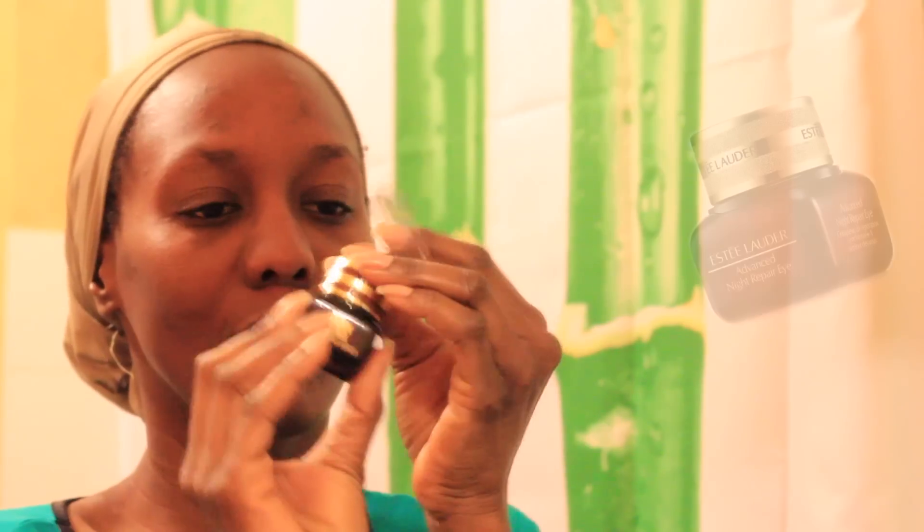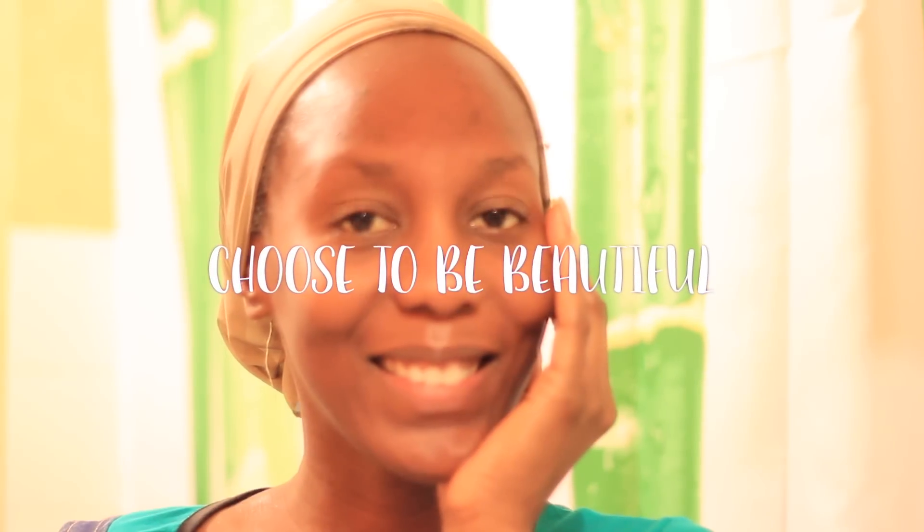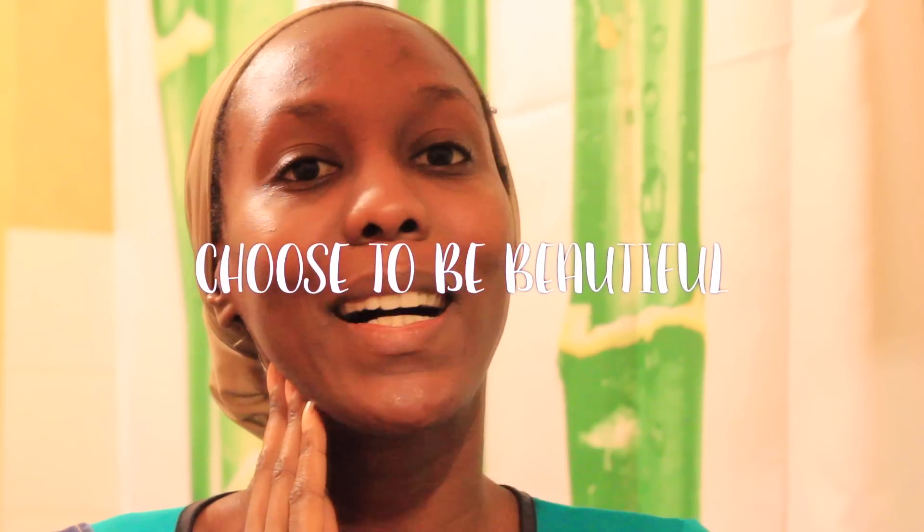The last step is my eye cream. To be honest, I don't use it every single day, but this Estee Lauder eye cream is one of the best I've ever used — it really soothes the under-eye area. And that's it for my morning skincare routine! You asked for it after my nighttime routine video. I really hope you enjoyed it — if you did, thumbs up the video, and always remember that you choose to be beautiful. I love you so much, see you tomorrow!